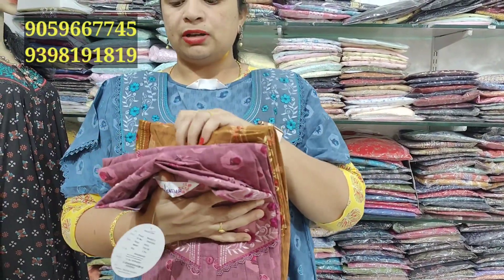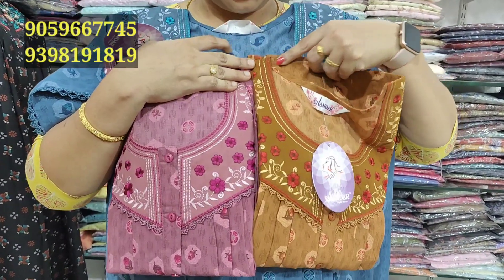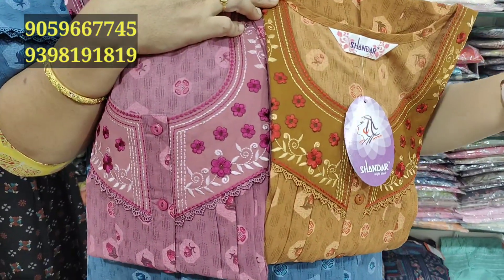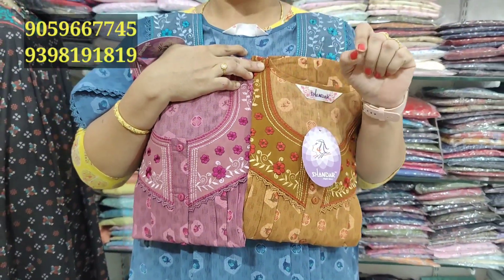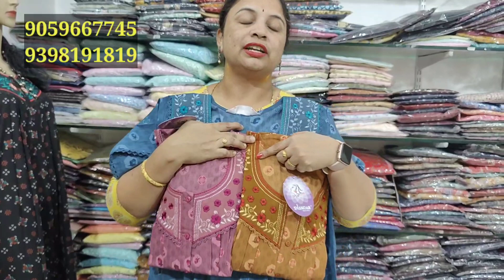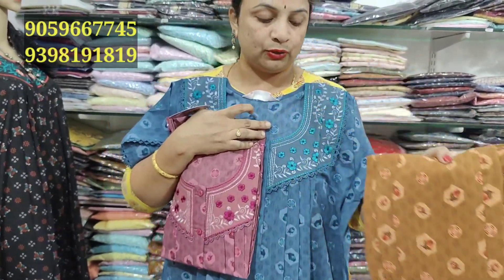We have a mustard color, a very good color. We also have a blue color option and an orange color. We have a kind of brown color — a very beautiful design in this color.